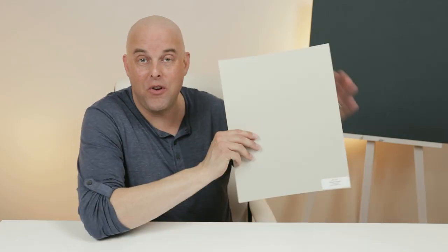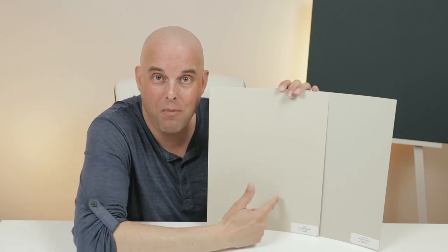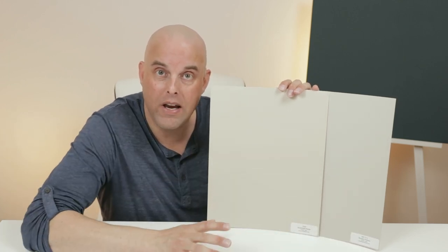Let's take a closer look at the undertones of these two paint colors. Here is Revere Pewter. Watch what happens when I compare it with Accessible Beige — they both have a green undertone. Notice how Accessible Beige is warmer than Revere Pewter, and Revere Pewter is cooler than Accessible Beige. This is really important to know, especially when it comes to pairing these with the type of interior decor or undertones you may have in your home. If you don't get this right, this could end up being a costly mistake.